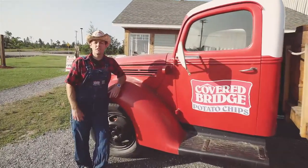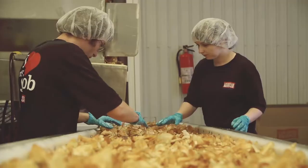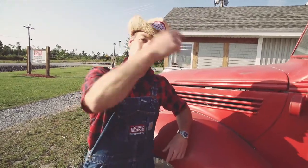Here we are at Coverbridge Chips, where you can go on the tastiest tour you can take. Here at Coverbridge, we make all-natural, certified gluten-free chips made with dark russet potatoes, and they are yummy. So let's go on in and check it out.